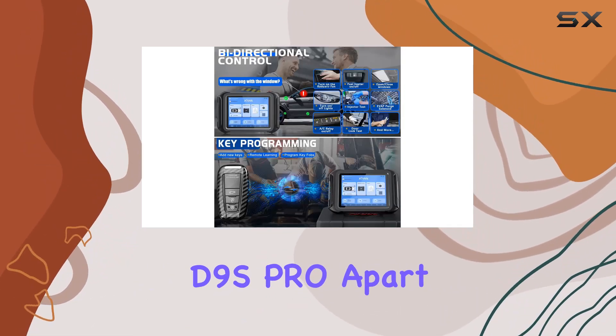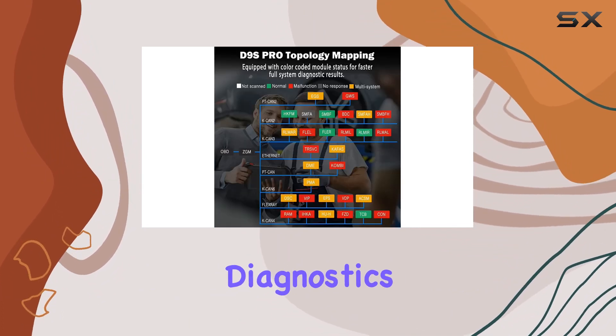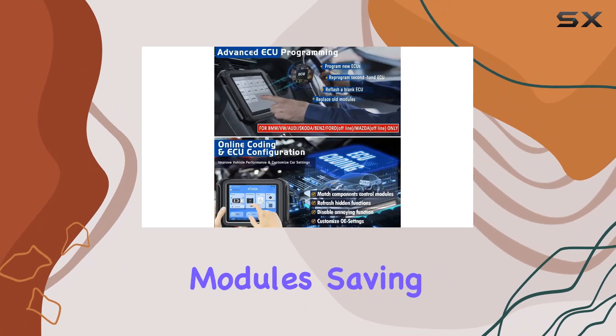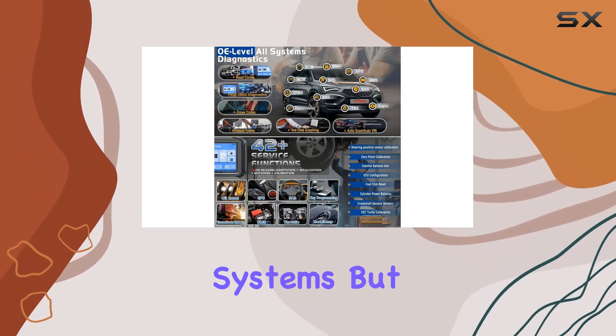What sets the D9S Pro apart is its support for DIP and CAN-FD protocols, providing the highest level of advanced diagnostics. The topology map feature is a game-changer, offering a comprehensive view of the communication structure between modules, saving technicians valuable time and effort. It's like having a visual guide to the heart of your vehicle's systems.